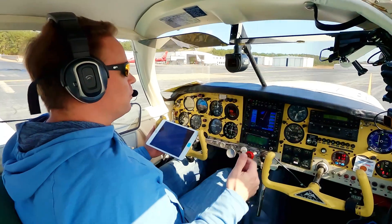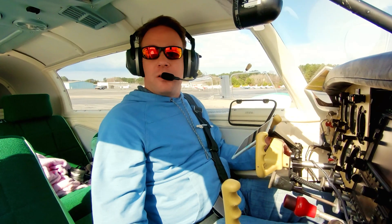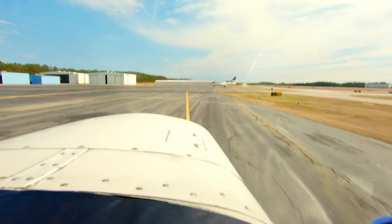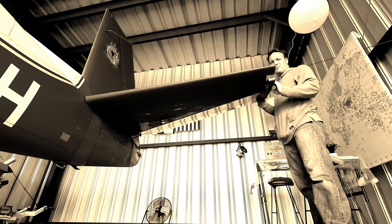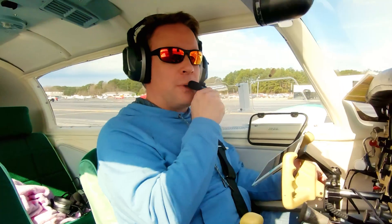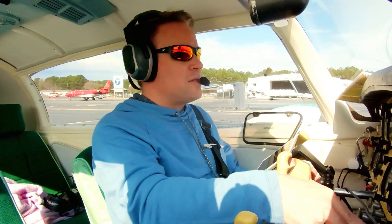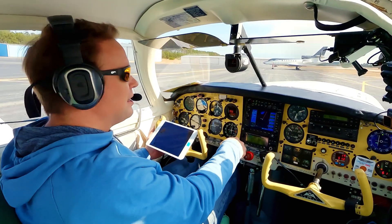Welcome on board, guys. Those of you who are Mooney drivers have, I'm sure, heard of the new airworthiness directive that the FAA have issued. Now that airworthiness directive is on the elevator. I'm going to tell you a little bit more about it later on. But the purpose of this flight is to fly to Gainesville to see my mechanic, my A&P/IA.